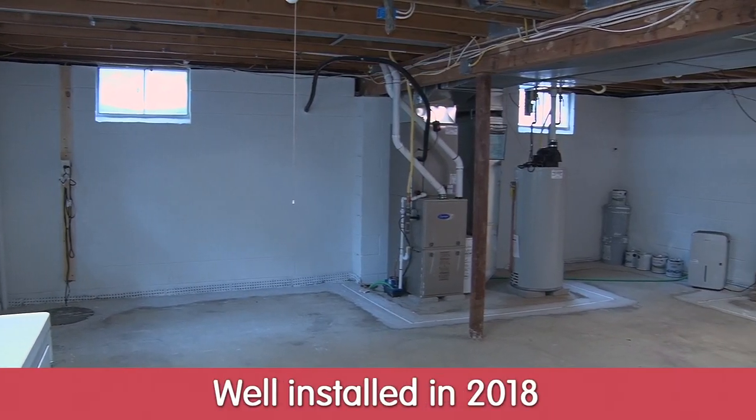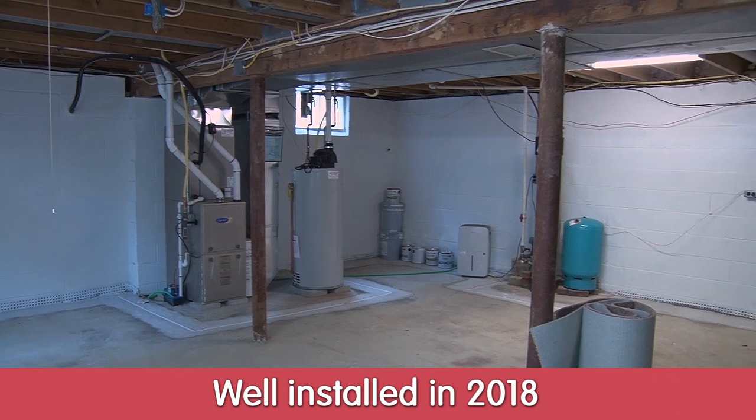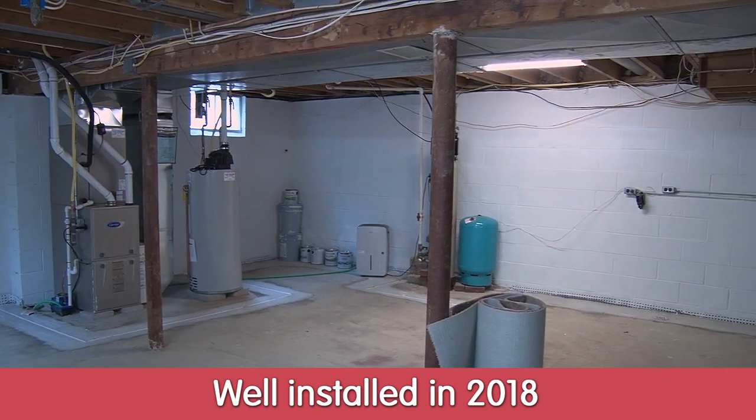The well to this home was put in in 2018, and again, the water system is not leased.